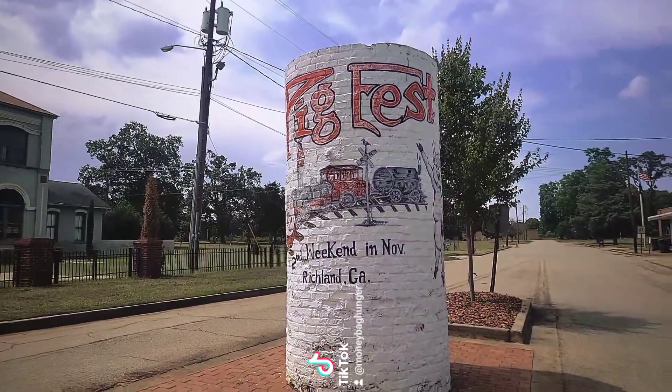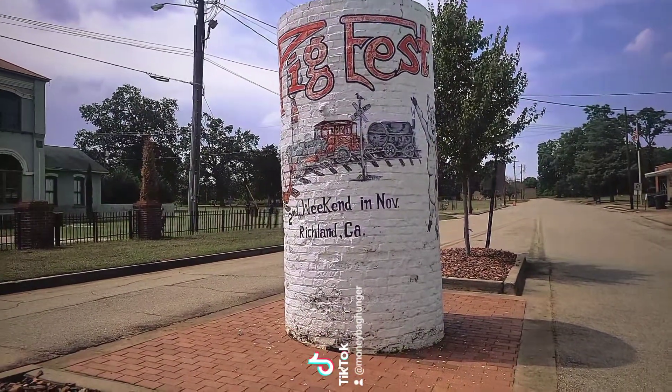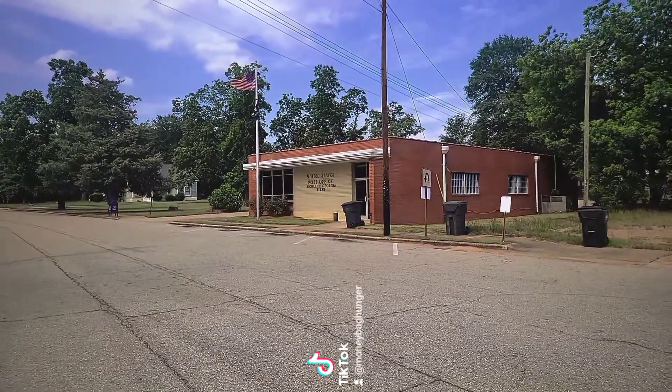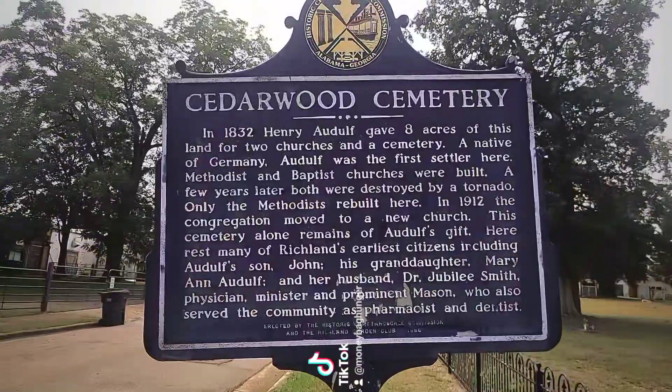Right here in the middle of the street we have the Pig Fest brick cylinder sign. And right here we have the Richland Post Office.